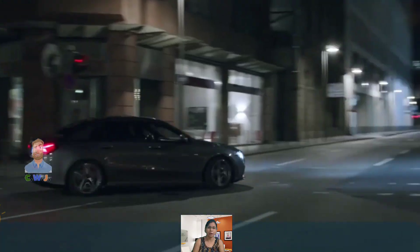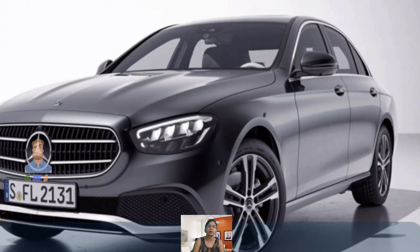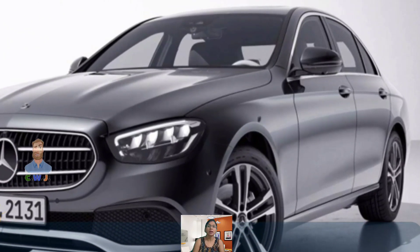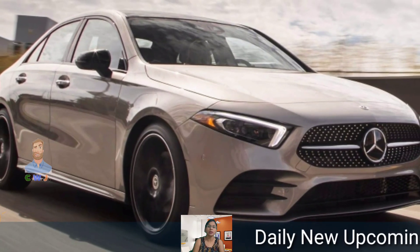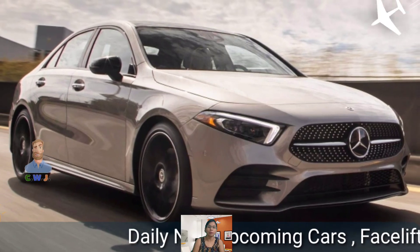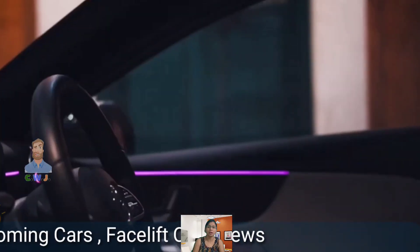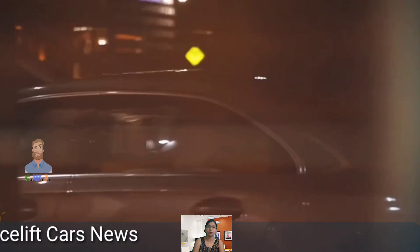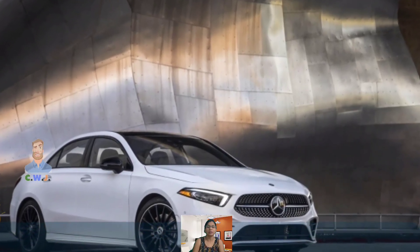All this sounds good; however, many times in the name of entry-level luxury, what customers get is a car without enough features and the luxury experience they expect from a blue-chip brand. The big question then is: does the A-Class Limousine offer an experience worthy of a Mercedes?